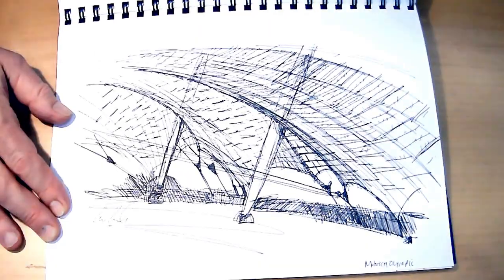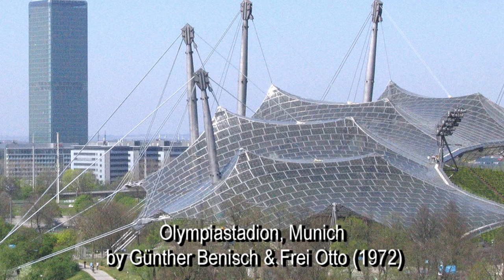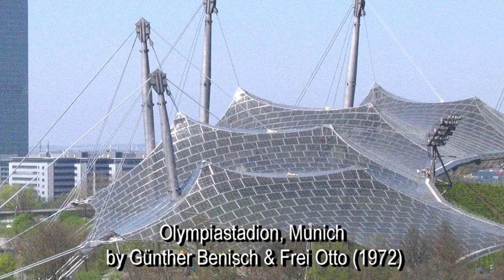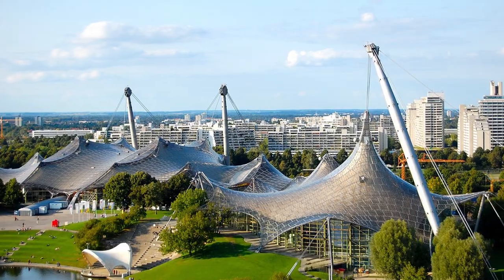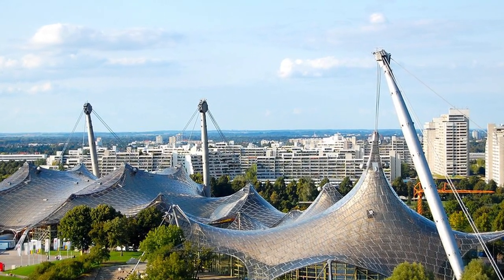For many of us, modern design went from science fiction to reality when we were watching the 1972 Munich Olympic Games. At the heart of the Olympic Park was the Olympiastadion by architect Günther Behnisch and engineer Frei Otto. Its clear tent-like structure was both unworldly and organic, modern and yet elemental, like the first tent structures humankind would have made.